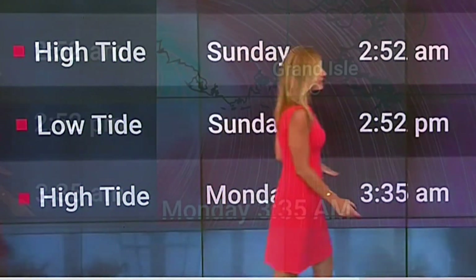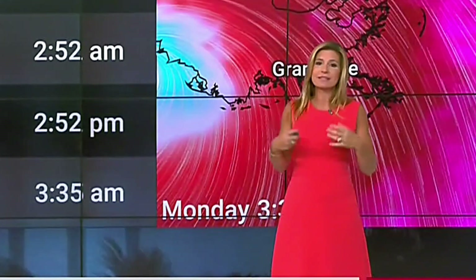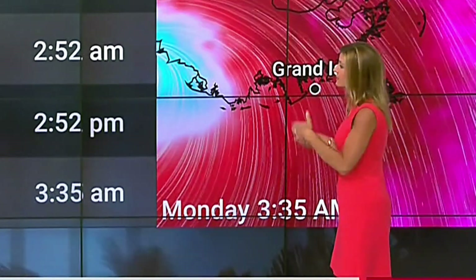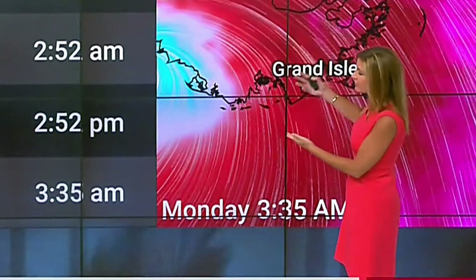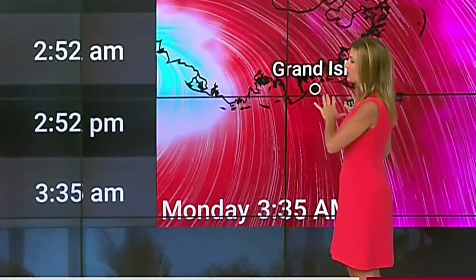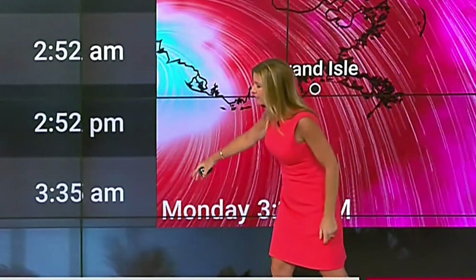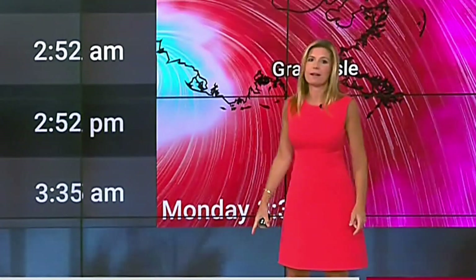To give more background on what goes into making the surge forecast: you look at the time of high tide, because when the peak surge comes in at high tide it makes things much worse. On Sunday, Grand Isle's low tide is at 2:52 in the afternoon, which may be somewhat helpful — unless the system slows down and makes a later landfall overnight, because that's when we get to the next high tide.